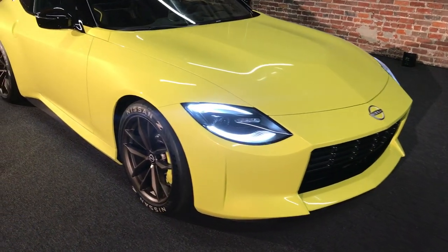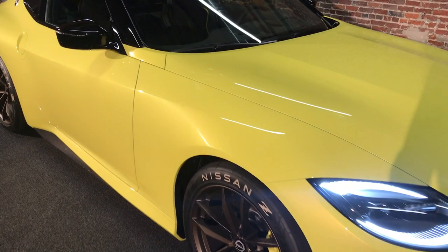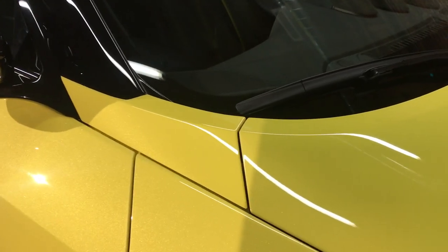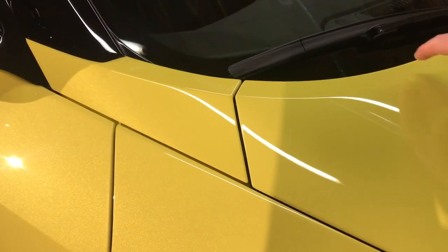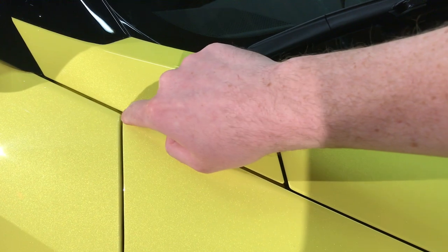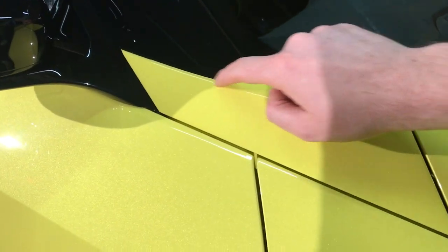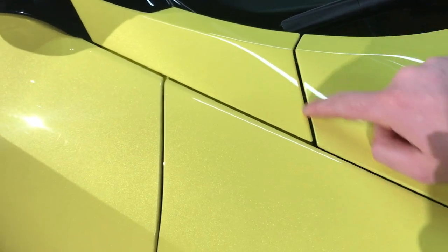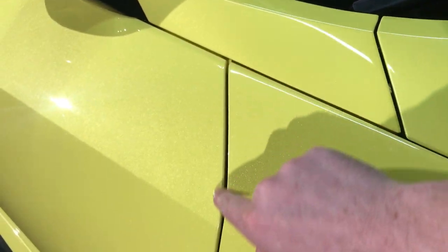The more you look at the Z, the more details reveal themselves to you. For example, right here on this side scuttle, there's a really cool triple Z effect going on — one that starts on the hood and kind of devolves into the side scuttle, another one that goes from the scuttle to the door mirror, and then a sideways Z that incorporates the door shut line.